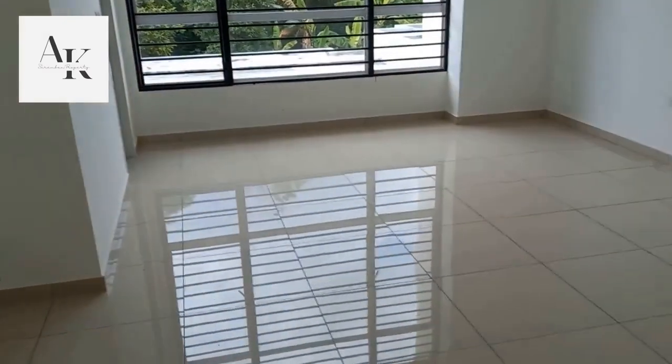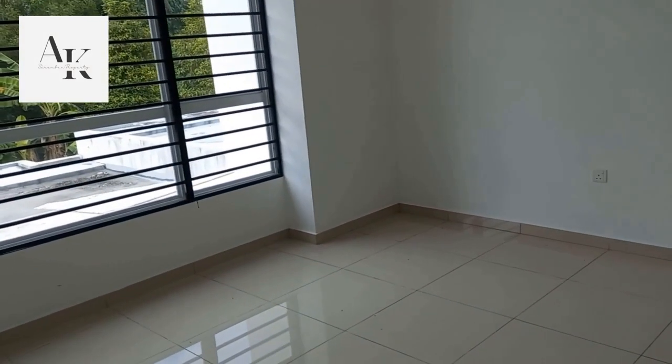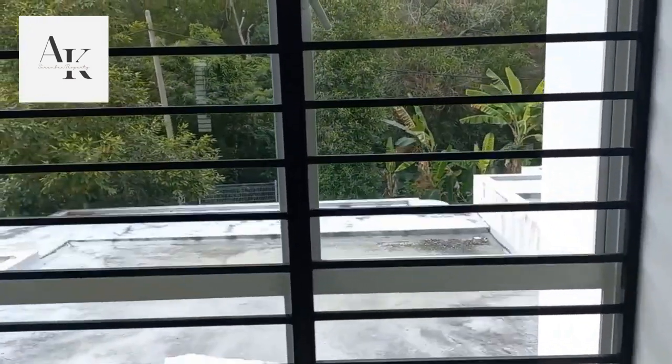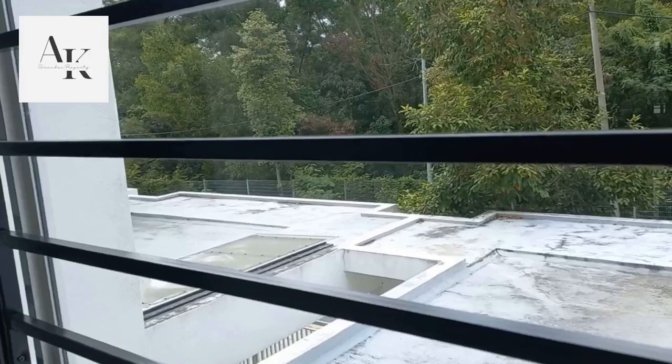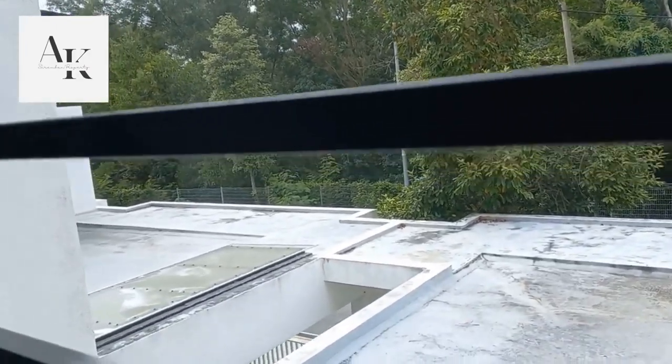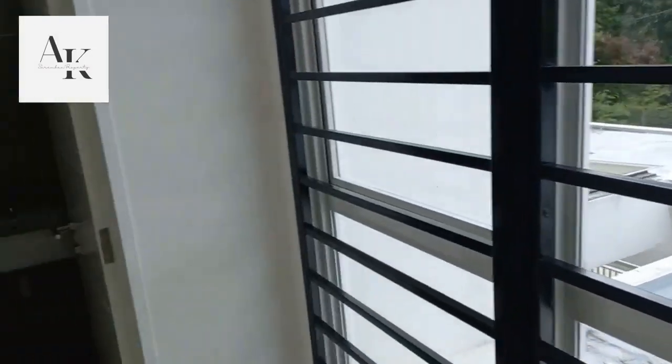Now we head to the master room. The master room is very big. You can see that there's lots of empty space for you to put your bed, your wardrobe and your table. Right here it is facing the greenery. After hard work, you come home and want to relax — the greenery can help give you a peaceful mind.